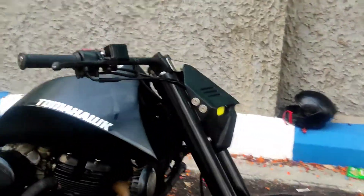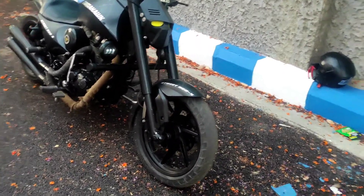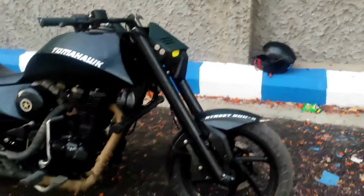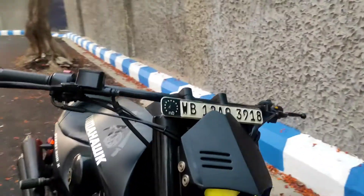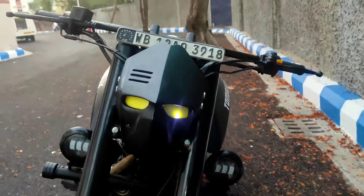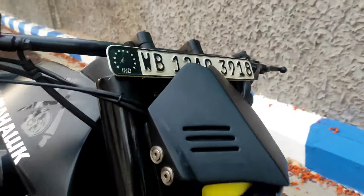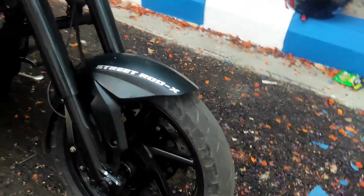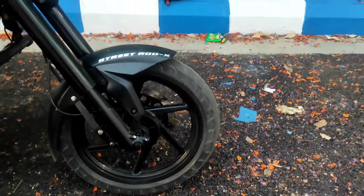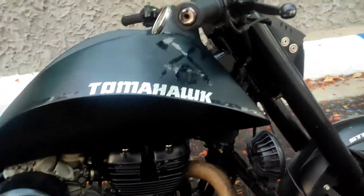You have these front forks which are really wide and the rake angle is so high that it almost feels like a chopper on the road. Then you have this mean-looking headlight in front — it's like a face, like a helmet, just like the Transformer movies. Then you have this mudguard with the Street Rod X branding.